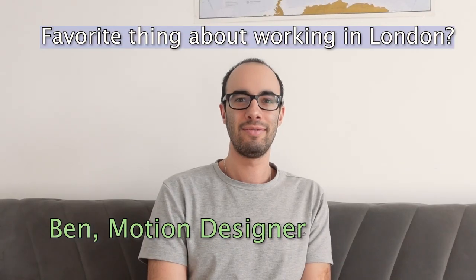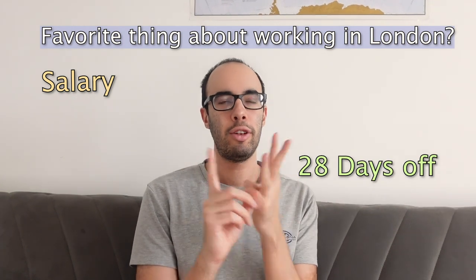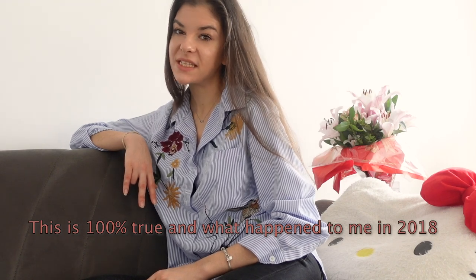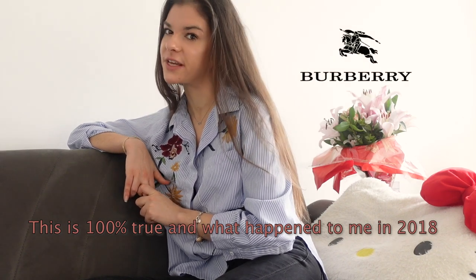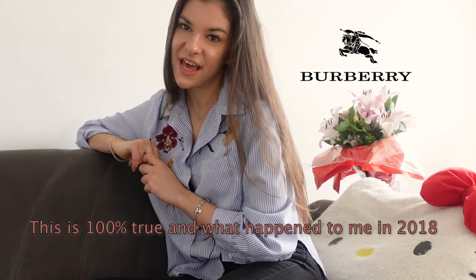Oh, hi! I'm a motion designer. What's your favorite thing about working in London? Good salary, three days off, private pension, good project, okay life balance. I got a job in London as a shop assistant and two weeks later I had to quit because I got an offer at Burberry in wholesale. And if you're wondering how I did this, watch this video until the end.